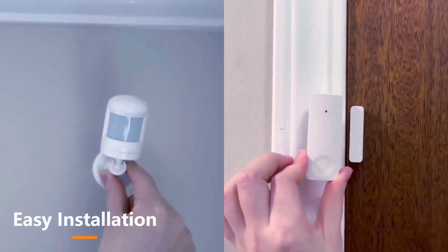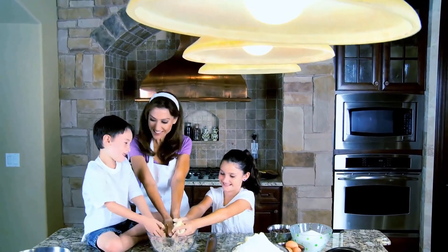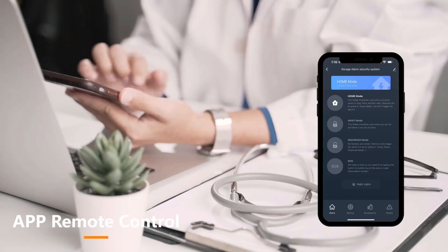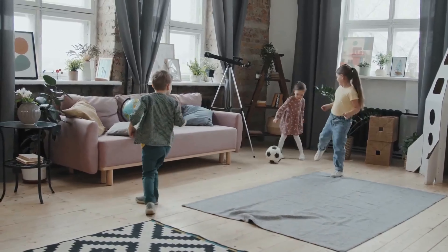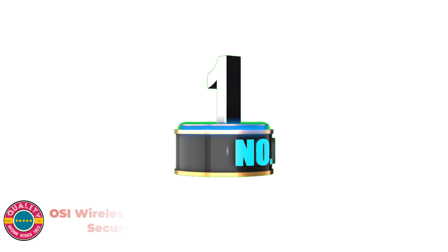There are numerous items accessible for D-Alarm Systems, each with various qualities, advantages, and costs. To help you make an informed decision, I did a broad examination, read lots of surveys, and gathered a rundown of the best D-Alarm Systems from reputable brands. After much exploration, I found these items very supportive. If you want to know about the cost and other details, check my description — let's hop into the video.